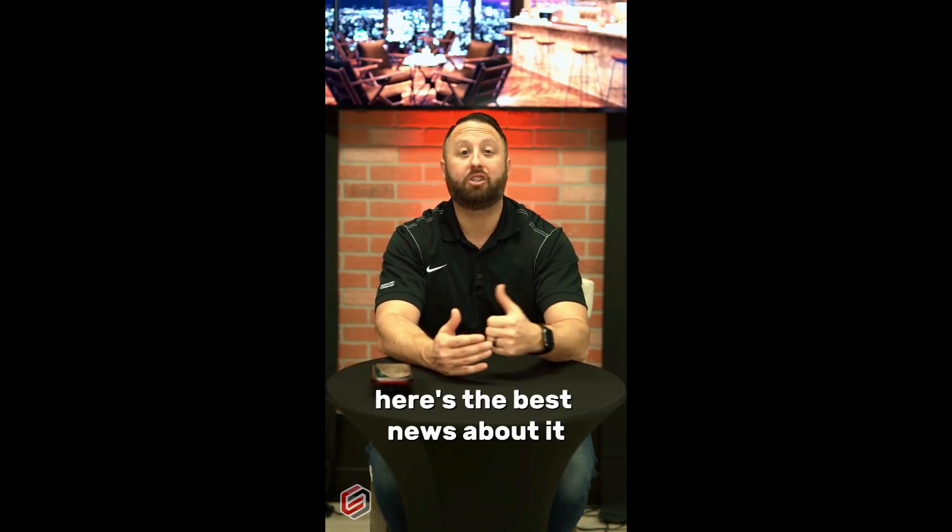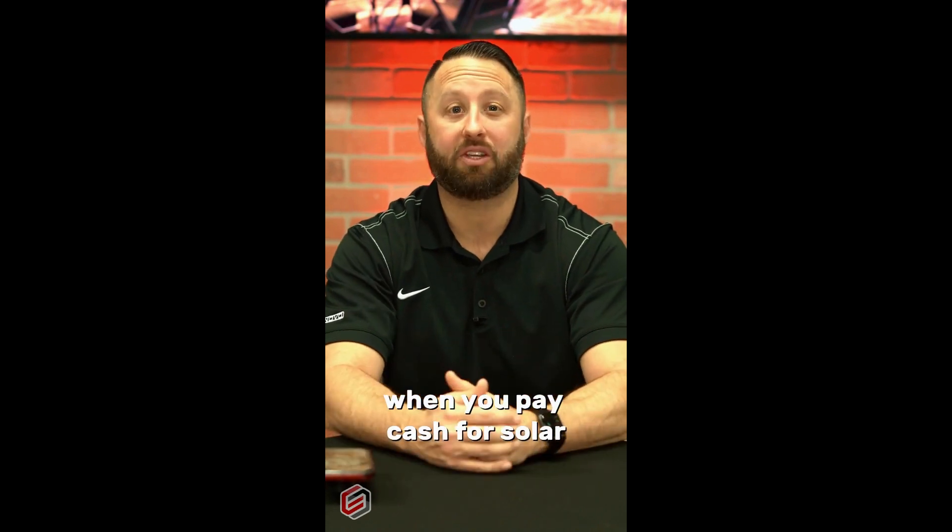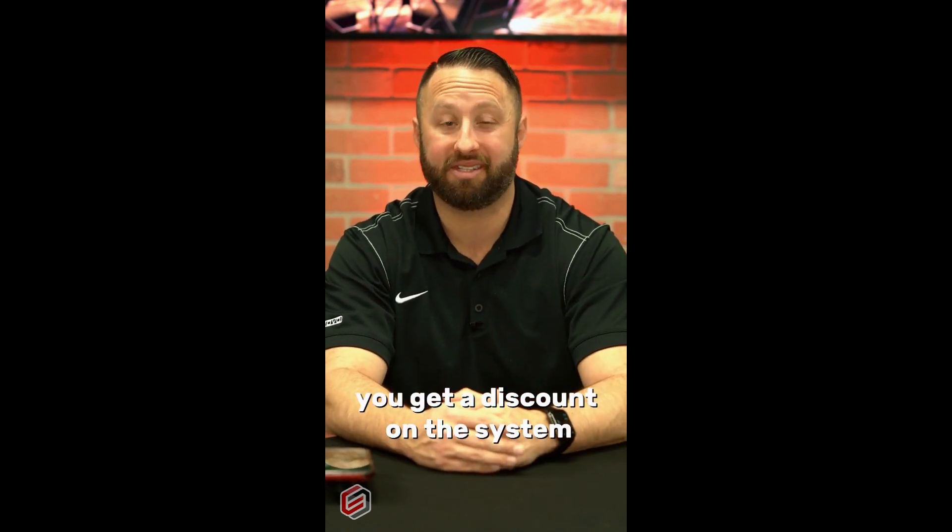One way to use a home equity line of credit is to put solar on your home. When you pay cash for solar, you get a discount on the system, as well as you eliminate your PG&E bill.